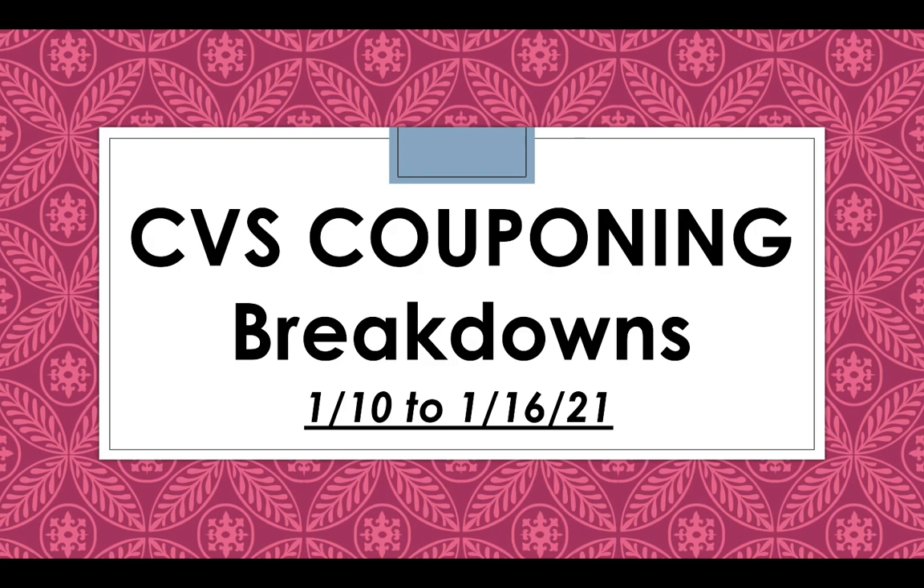Hey guys, welcome back to my channel. Today I'm going to be doing a CVS breakdown video for the week starting on January 10th and running through January 16th, 2021. There's a lot of good makeup deals and a decent amount of deals that are either freebies or money makers this week.